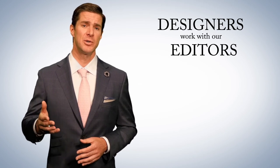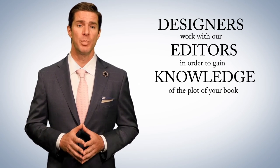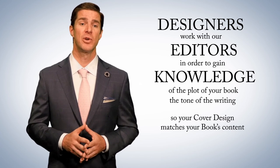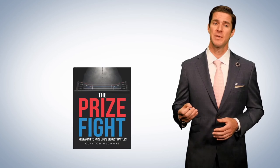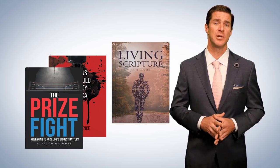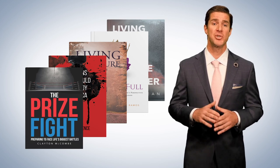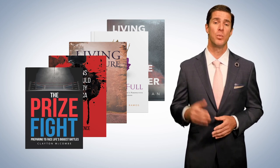Our designers work with our editors in order to gain knowledge of the plot of your book, the tone of the writing, in order to get as much detail as possible so your cover design matches your book's content. Christian Faith Publishing takes the extra steps necessary to deliver the quality our authors deserve. To be honest, I'm not sure how a quality book cover can be created without these steps.